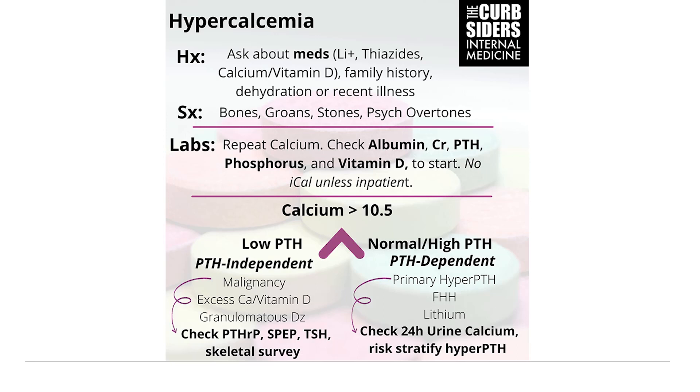If a patient has mild hypercalcemia on their labs, think: is this person a little dehydrated? You can just repeat the lab. With that repeat calcium, depending on your suspicion, you might want to check albumin so you can correct the calcium, their creatinine, a PTH, a phosphorus level, and a 25-OH vitamin D to start off. The ionized calcium is really not as helpful in the outpatient setting — it has to be collected in a specific way and processed quickly, which realistically just isn't going to happen in the outpatient setting.